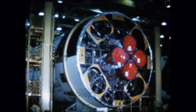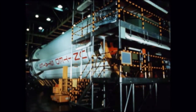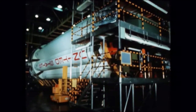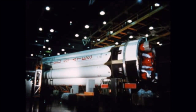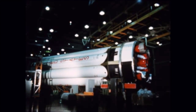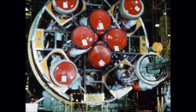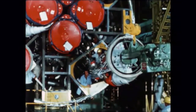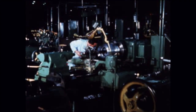S-IB-6, 7, 8, 9, and 10 stages were in storage at Chrysler Michaud at the end of the quarter. S-IB-11 was in pre-static checkout during September and at the end of the quarter was moved to the preparation-to-ship area. This stage will be shipped to MSFC during the next quarter for static firing tests. S-IB-12 was in final assembly during this period; work was progressing satisfactorily and at the end of September all H-1 engines had been installed.